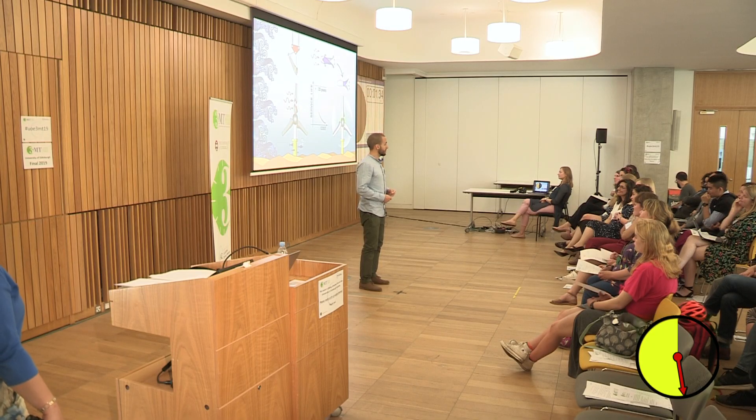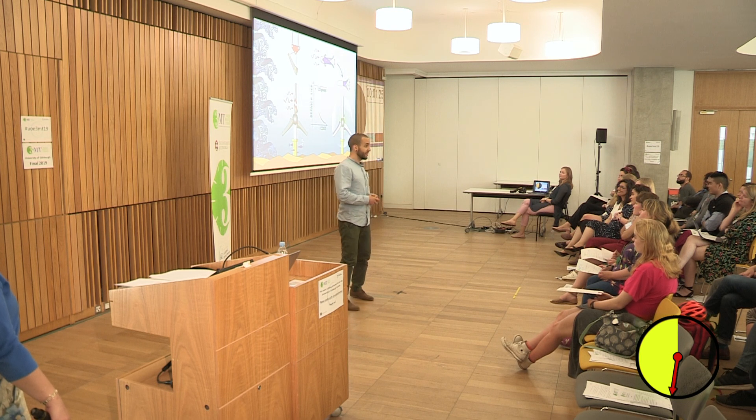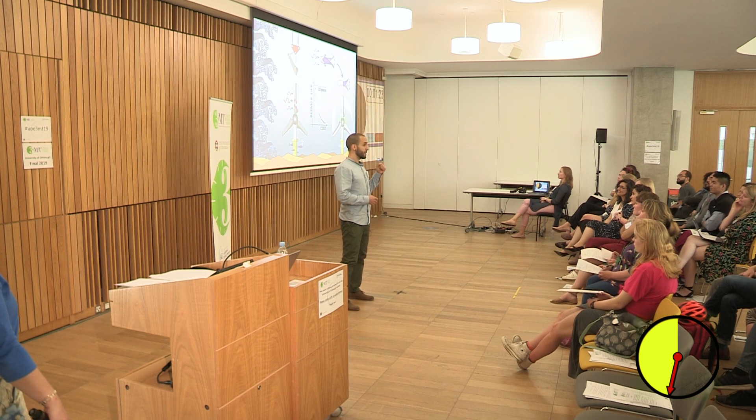The question is, how can we make those blades survive for 20 years? In my PhD project, I'm studying a particular design called morphing blades.